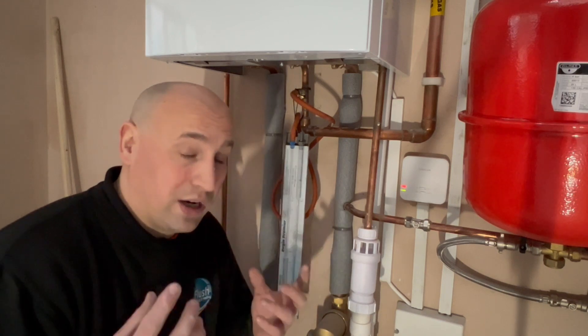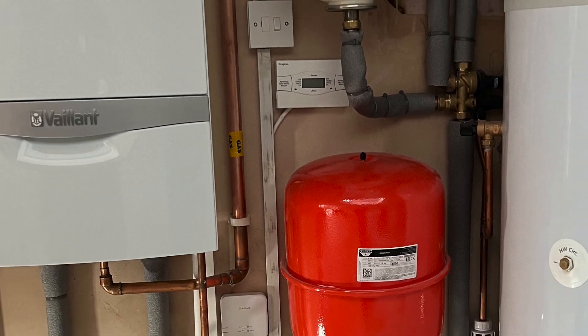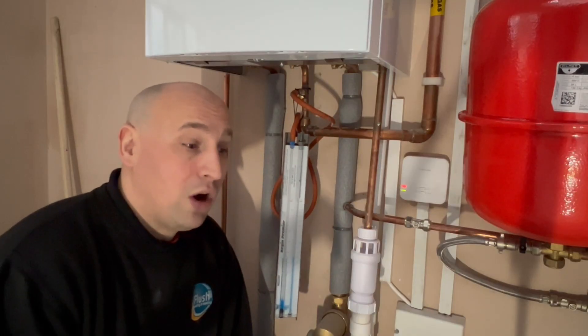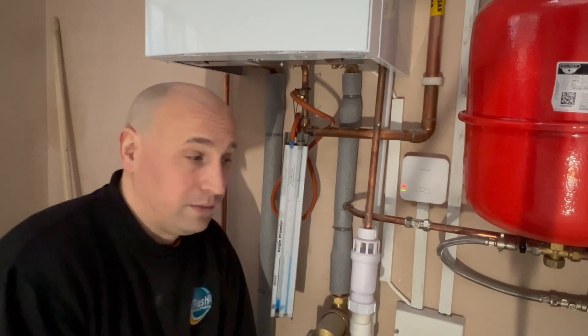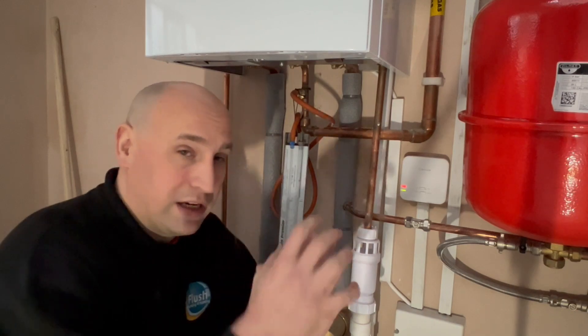When we're pricing to put in a new boiler we have to check the gas supply is correct, and if it isn't we have to look at renewing either part of the gas supply or all of it from the meter.